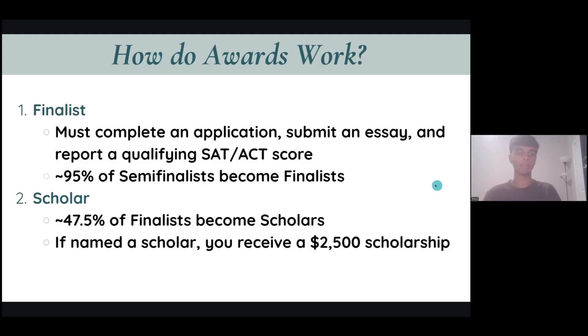In order to become a Finalist, you need to complete an application similar to Common App where you submit your awards, honors, an essay, and report a qualifying SAT or ACT score. For example, if the cutoff for National Merit Semi-Finalist in your state is a 1450 on the PSAT, you need to get a 1450 on your SAT to be eligible. And don't worry — if you scored a 1450 on your PSAT in October of junior year, you have a year and a half until December of your senior year to send out that qualifying score.